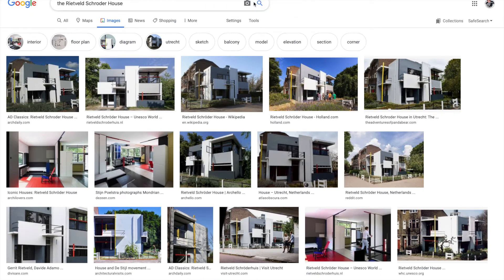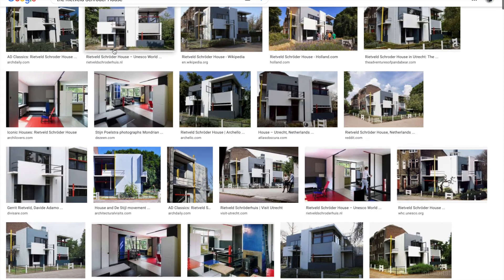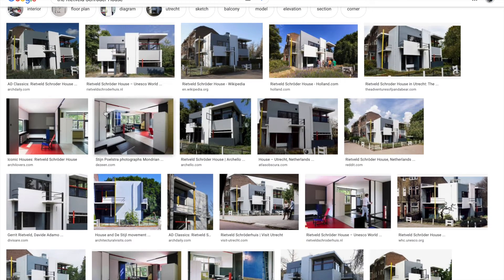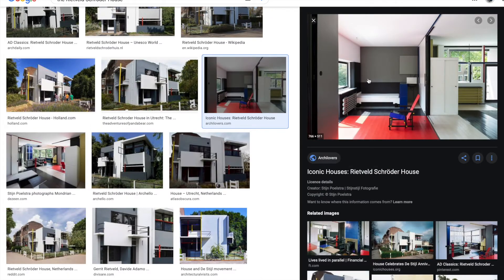If you just Google the Rietveld Schröder house you'll find lots of other images online. You can see examples of the inside of the house and the way they've used colour on the floor and on the walls just to break up the space. It's almost like entering a 3D painting.